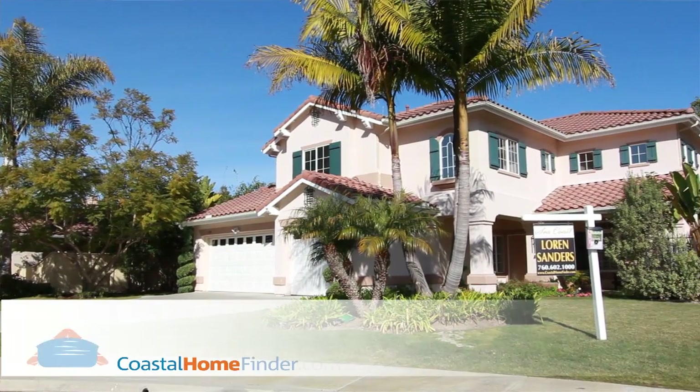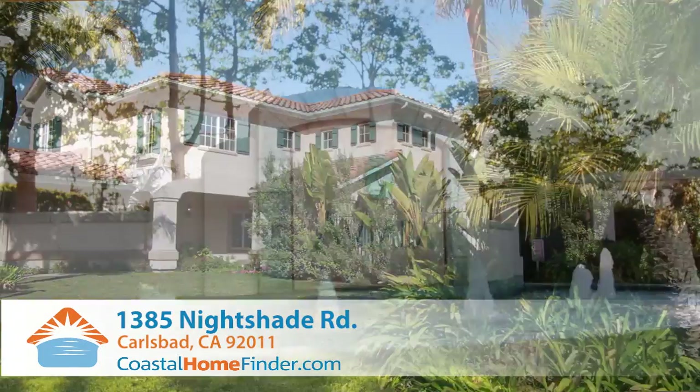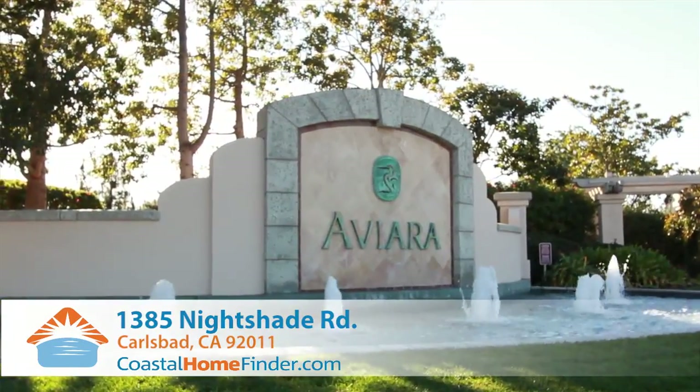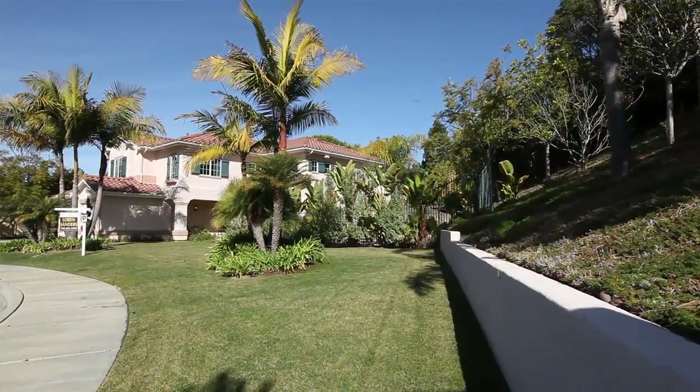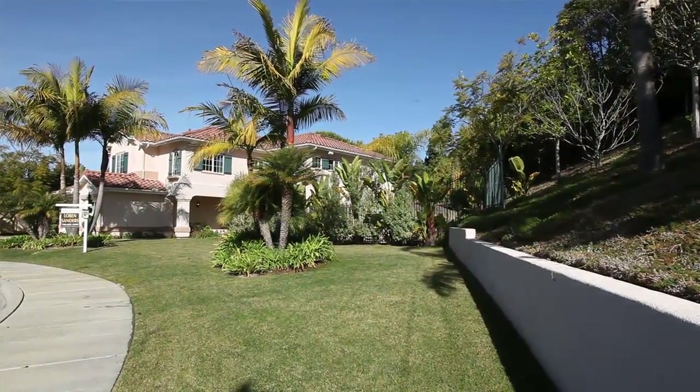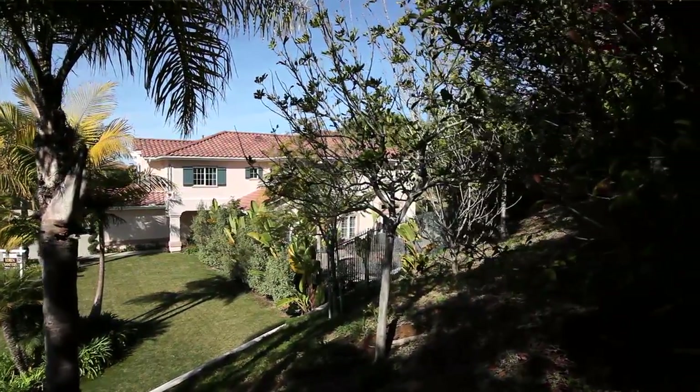I'm Lauren Sanders with Seacoast Exclusive Properties in Carlsbad, California. Today we're at 1385 Nightshade Road in the great coastal community of Aviara. This is the beginning house on the cul-de-sac — a really wide lot that's extremely private for a master-planned community like we're in.